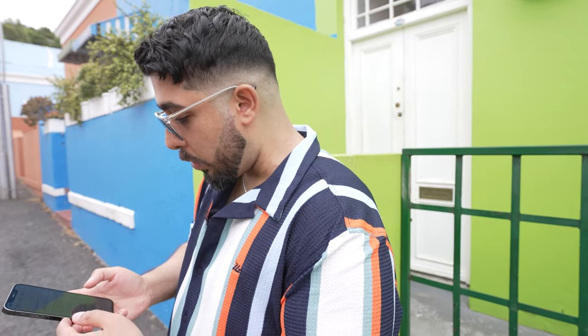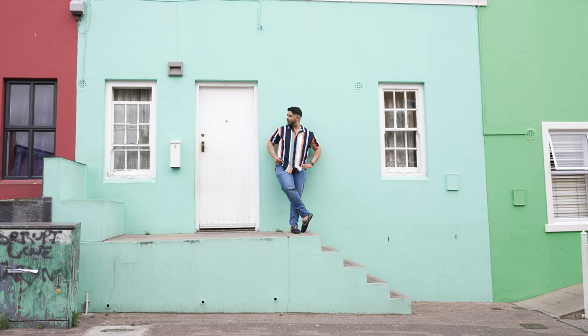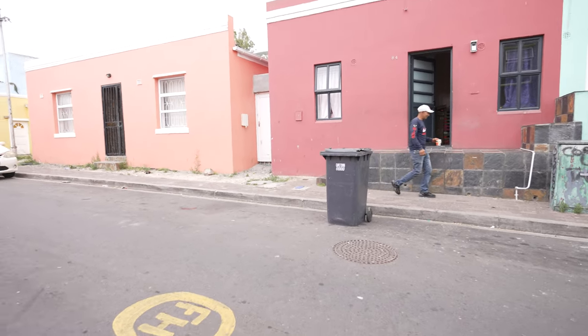We're at Bo-Kaap. This is apparently one of the oldest residential areas in Cape Town. If you search Cape Town on Instagram, you'll pretty much see these colorful buildings pop up on your feed quite often. It showcases local Islamic culture and heritage. It is quite colorful — mashallah, quite a few Muslim brothers here. Brother, remind me your name? Waheed. Would you like to be on camera on my channel, Waheed? No problem. Mashallah.